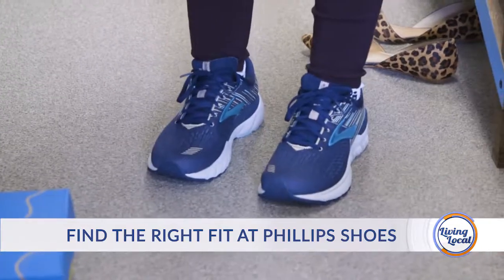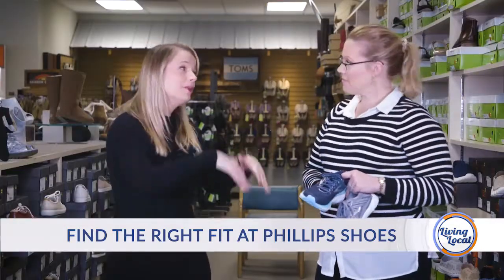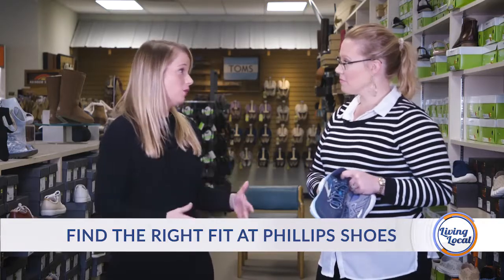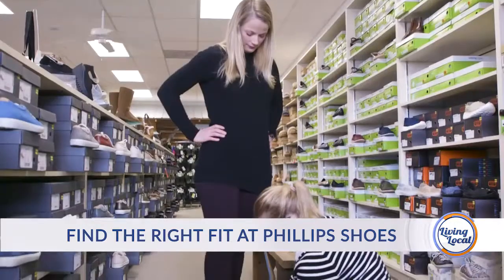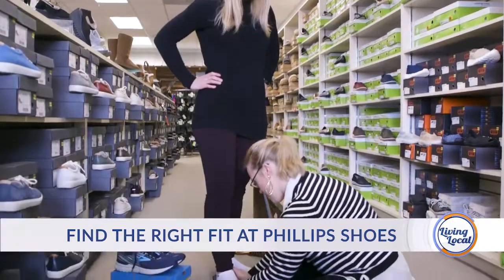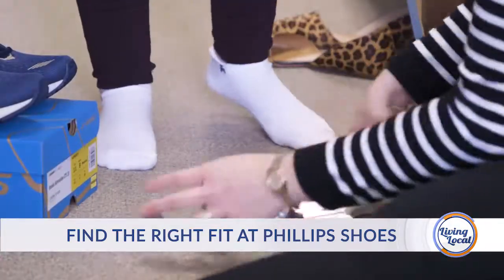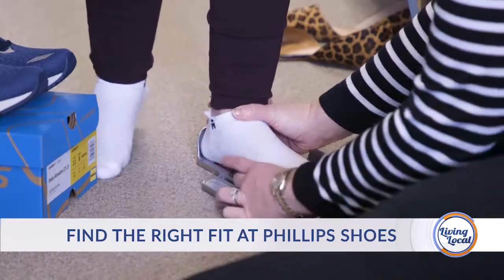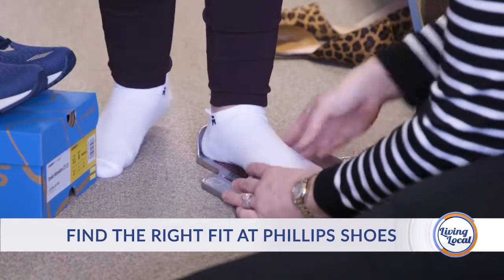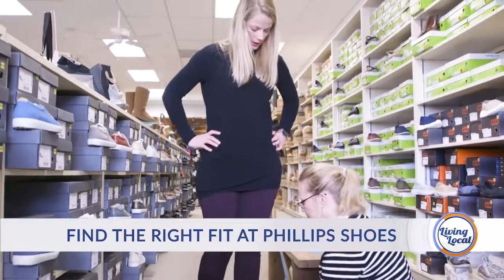You have more options than probably you've ever had before, which makes it harder — that's probably why coming in-store and sitting down and getting fitted is the best idea. One of the benefits to coming in for your athletic shoe is of course we're going to measure your foot first: what length do you need, what width do you need. A lot of people don't know these also come in different widths — we have narrows, mediums, and wides. It's very important that we're fitting you properly.